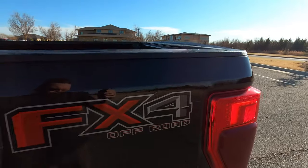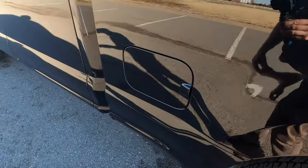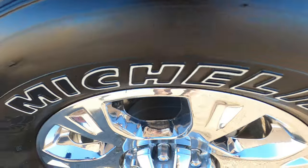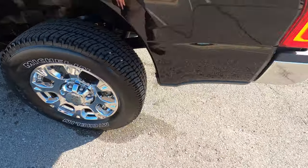The driver's bedside has the FX4 off-road package and no flaws on the driver's bedside. The rear driver's side wheel and chrome wheels look great with no flaws there.